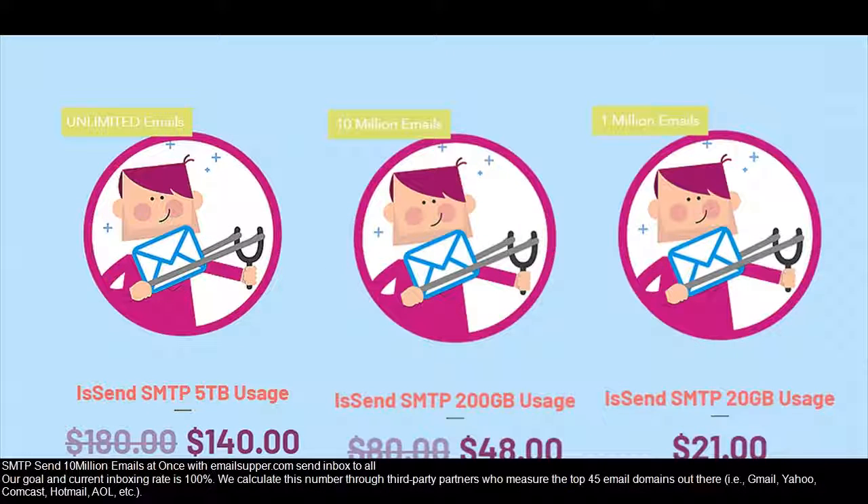TLS Settings. SMTP sends 10 million emails at once with emailsupper.com. Send inbox to all — our goal and current inboxing rate is 100%. We calculate this number through third-party partners who measure the top 45 email domains out there.